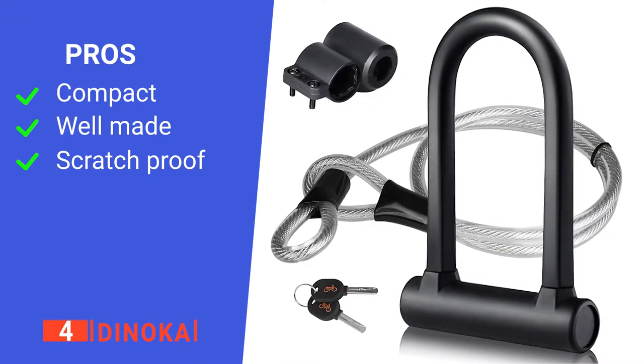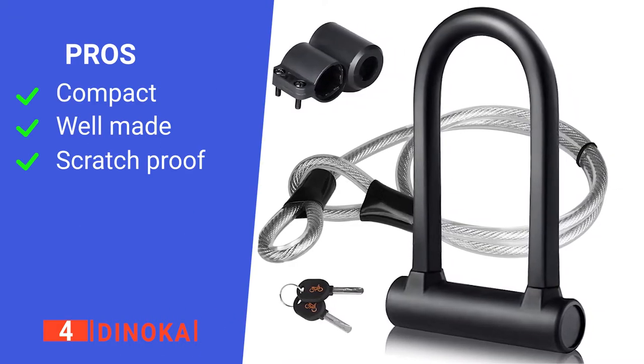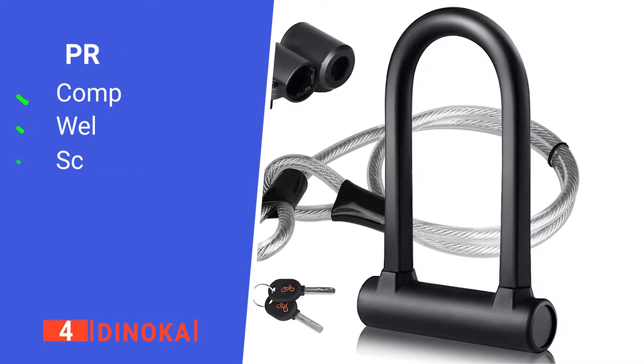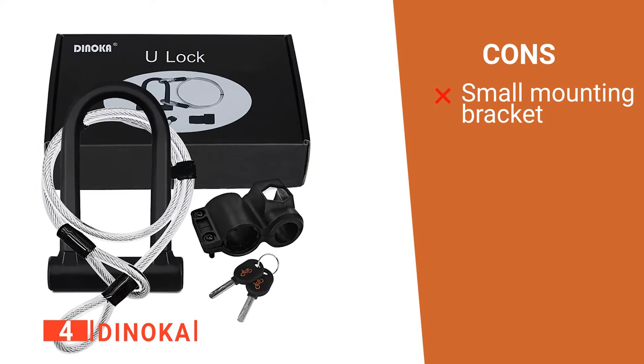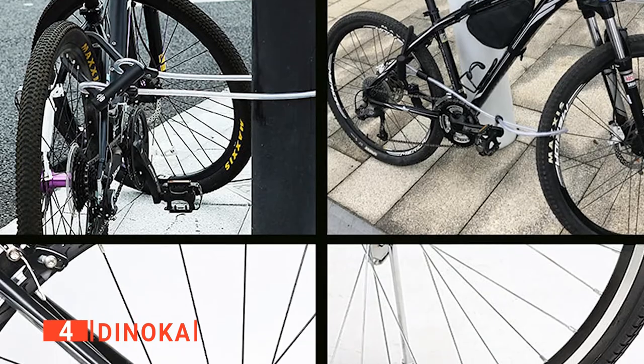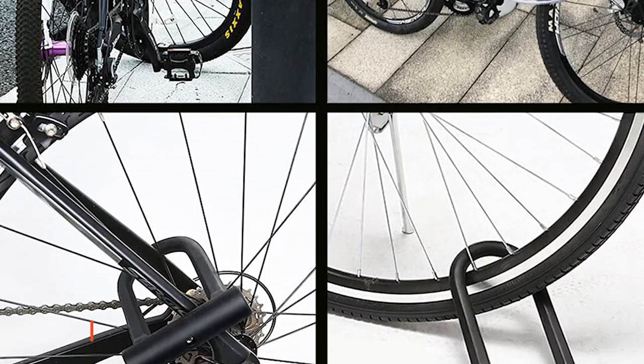Its pros are: it's surprisingly portable, it's made of high-quality materials, and it's resistant to scratches. However, the included bracket is a bit too small for most bikes. The Denoka is a very tough lock that's compact enough to carry anywhere.